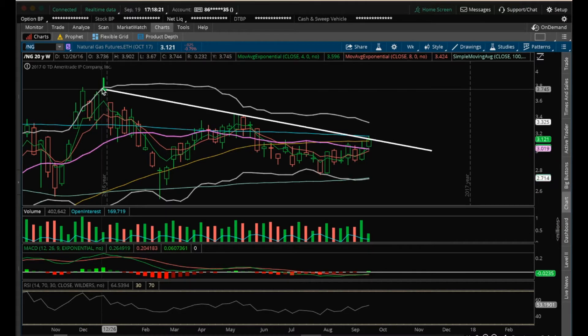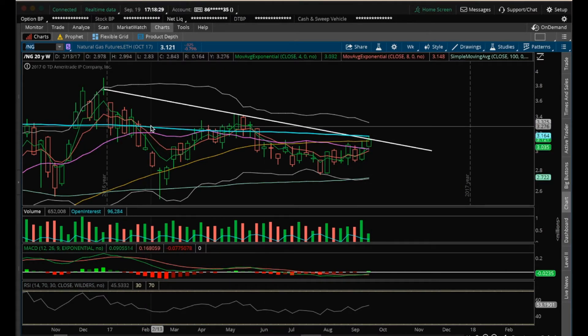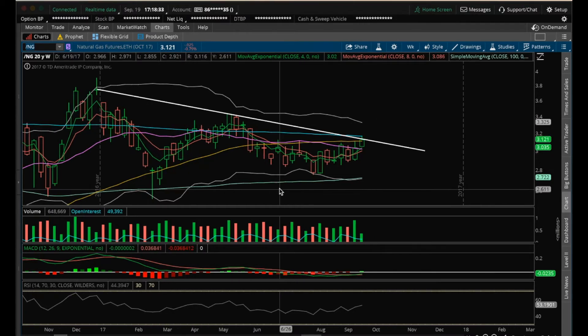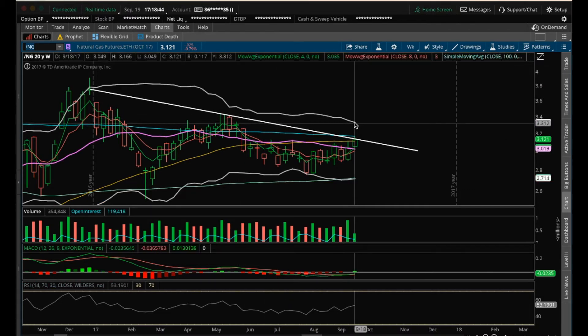Because of the downtrend line we have as resistance, we need to close above that downtrend line, ideally close above this 200 MA on the weekly. That 200 MA currently is at 3.164. So we'll see what type of reaction we have on the inventory reports. Of course, I have a bullish lean on natural gas, at least to potentially test the upper Bollinger Band on the weekly.